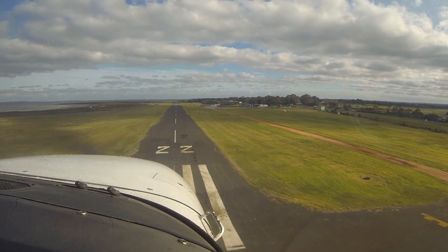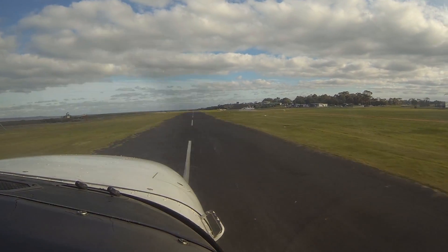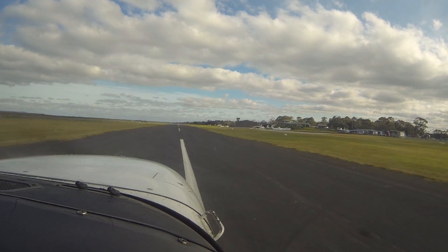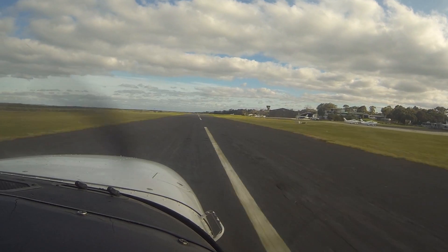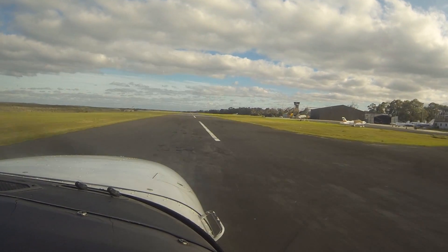3RD. Tourident traffic, Texan 4522, turning base runway 22, Tourident. Nice work — that's a bit of a crosswind, wasn't it? Yeah.